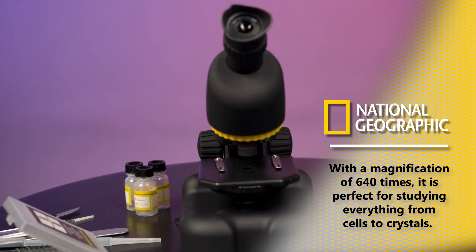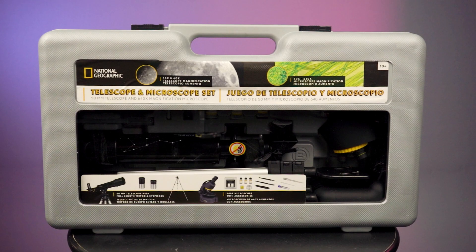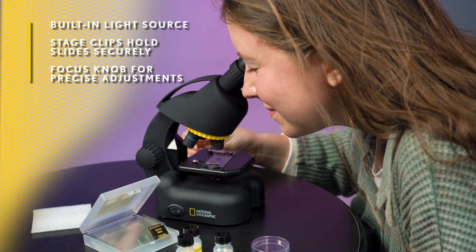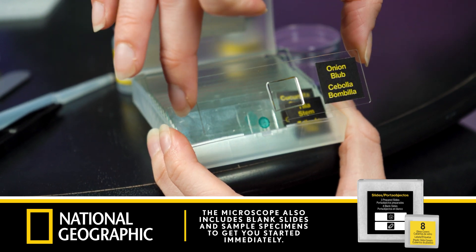The microscope has a high magnification of 640x, perfect for studying everything from cells to crystals. The set also comes with a hard carrying case for easy transport and storage. The microscope is equipped with a built-in light source, a stage with clips to hold slides securely, and a focus knob for precise adjustments. The microscope also includes blank slides and sample specimens to get you started right away.